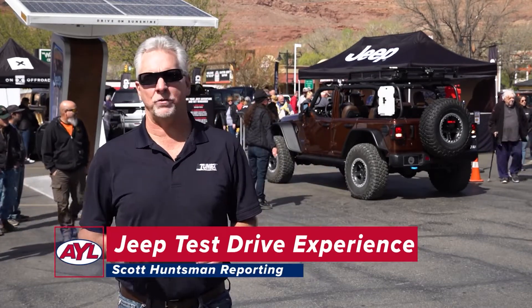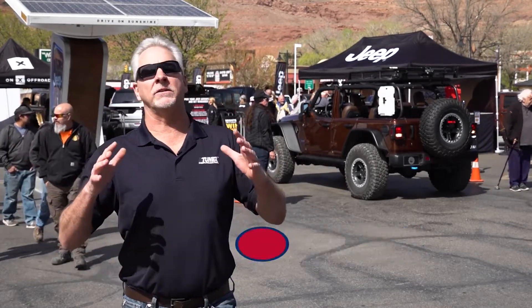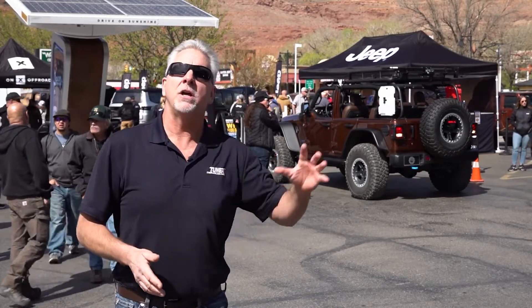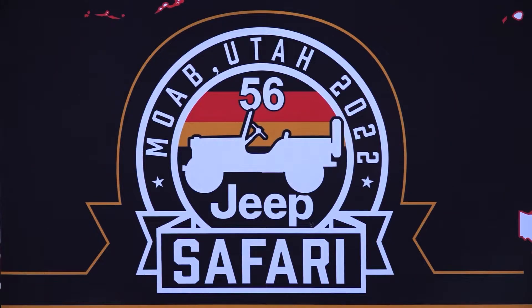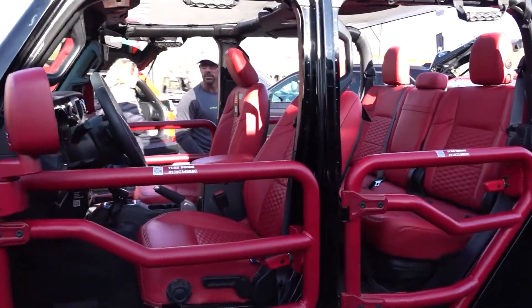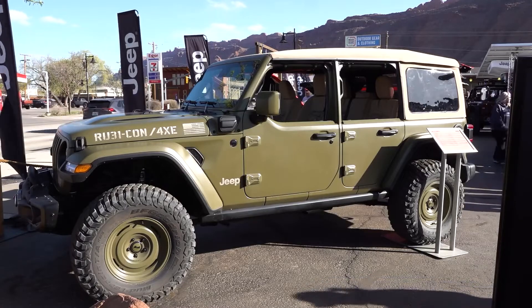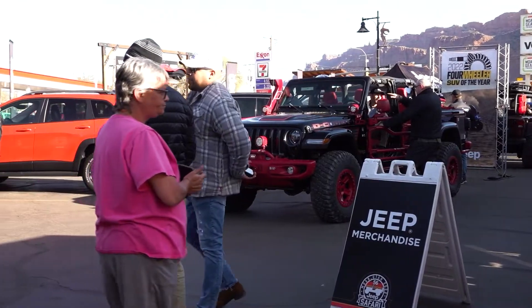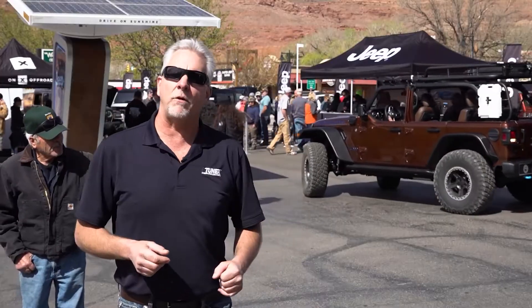I'm Scott Huntsman with Tunex here in Moab, Utah for the 2022 Easter Jeep Safari. I am like a little kid in a candy store right here because right here in the middle of town, Jeep puts on a wonderful display. They have all their newest products, newest vehicles, concepts, special builds, performance parts, giveaways — it's all kinds of fun. Why don't we go together and check out what they've got.